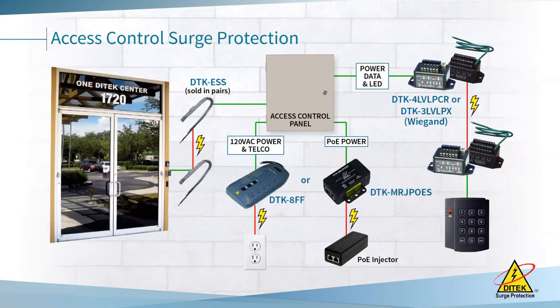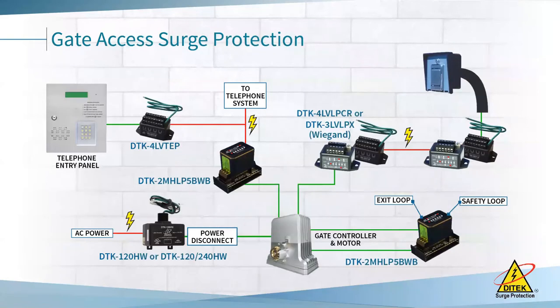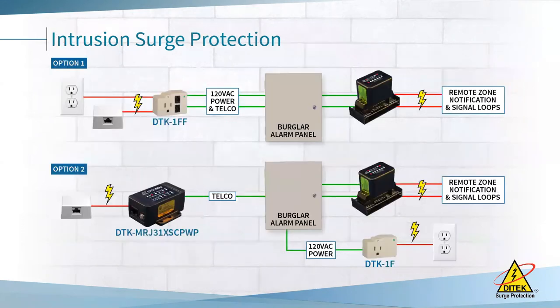For access control, you want to protect the power — whether AC transformer power or PoE — as well as the communication circuits such as Wiegand clock and data or OSDP. We also have our ESS products, which protect mag locks or door strikes. In gate access systems, you need to protect the power to the gate motor, the safety and exit loops buried in the ground, and the communication circuits to the reader or telephone entry system. Protection on an intrusion system would include the power, any outdoor circuit like an outdoor motion or photo beam, and the phone line if it's being used.